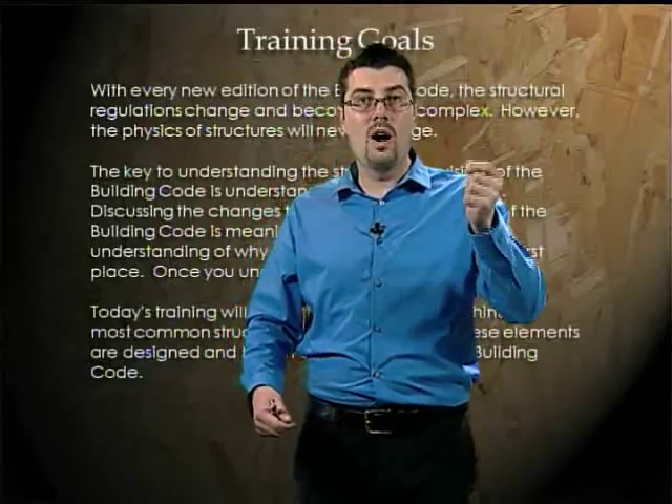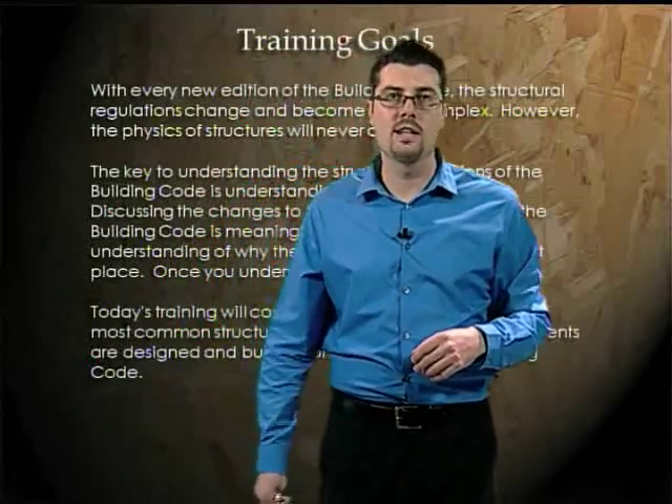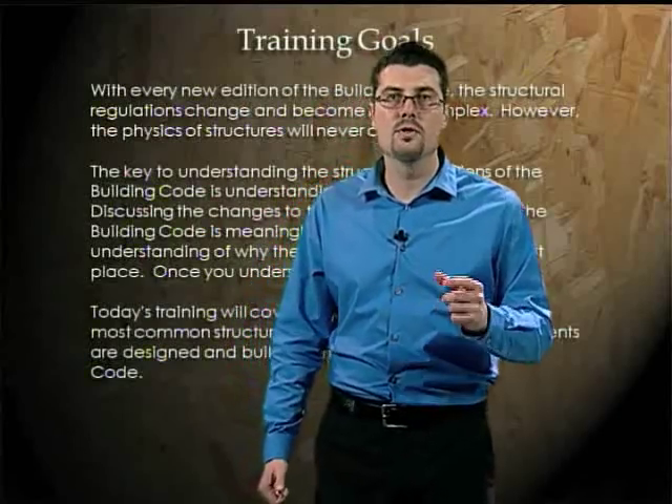I believe that an ounce of why is worth a pound of how. That's what we're going to try to convey in this training — get into the physics and the why, and then also talk about the codes and some of the specific provisions and details.